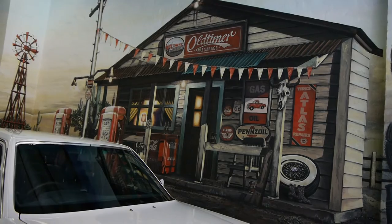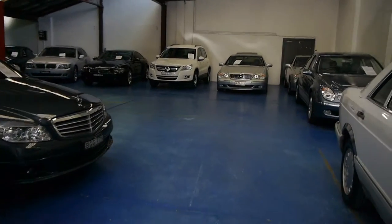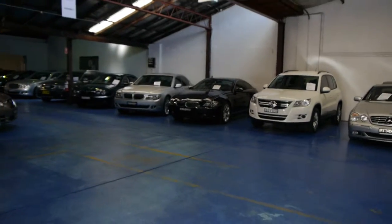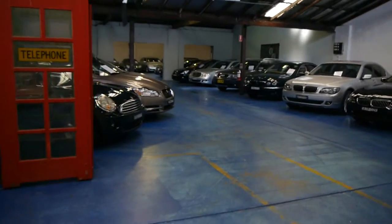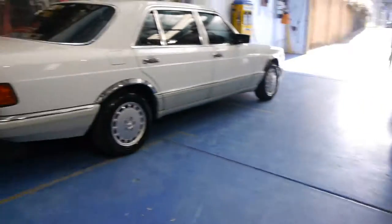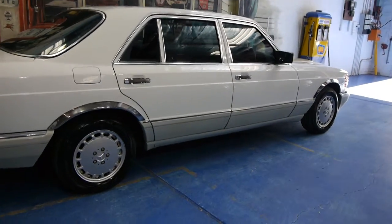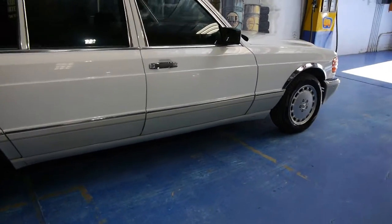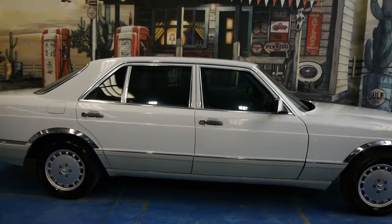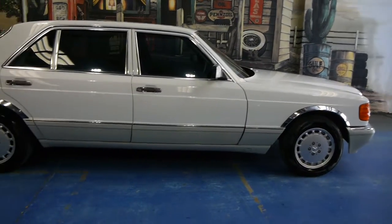Our business is called the Old Timer Centre. We're located down in Marrickville, New South Wales. We love old cars, and as you can see we've got some more modern cars as well. Our workshop has a hoist with a full-time mechanic and a full-time detailer. We've got about 65 cars in stock, and this little beauty is something we think is an excellent late 80s saloon. The long wheelbase has a lot more legroom in the back.